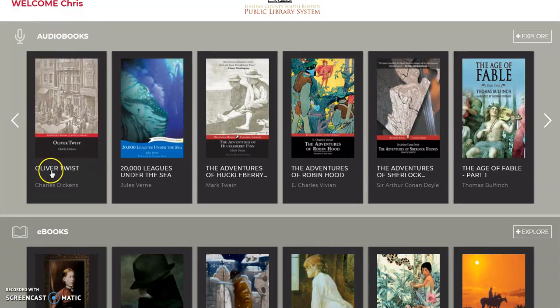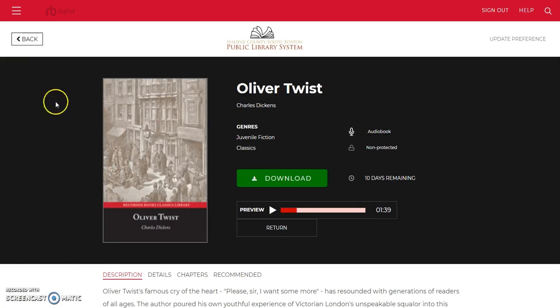For audiobooks, you'll select a title. We're just going to select Oliver Twist since it's first, and once you've downloaded it you're on your way to listening to or reading the copy of Oliver Twist that you've checked out.